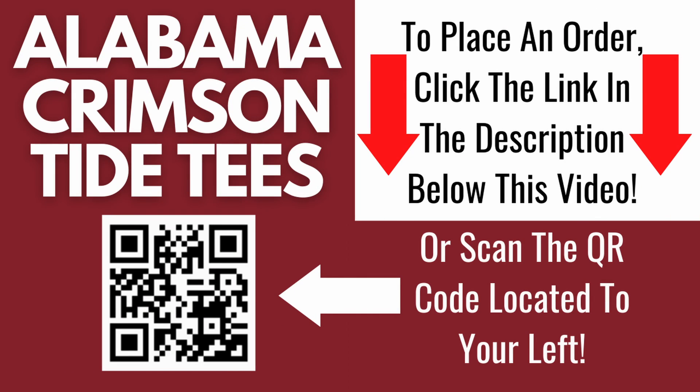This t-shirt can be seen on our eBay store, GB eStore. To place an order, click the link that is in the first paragraph in the description below this video.